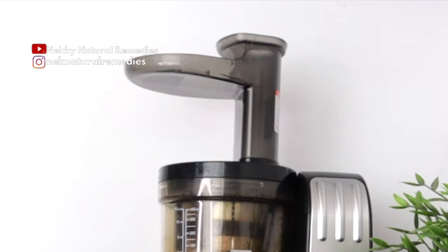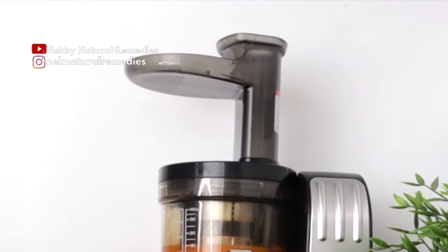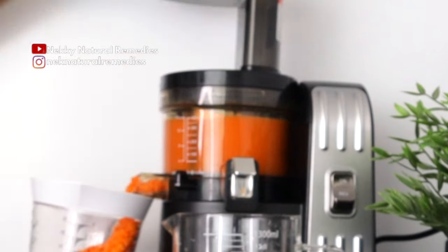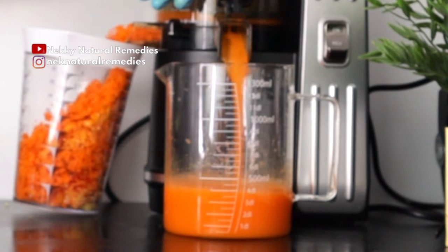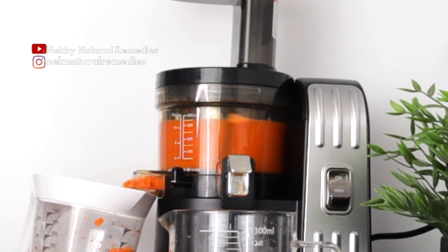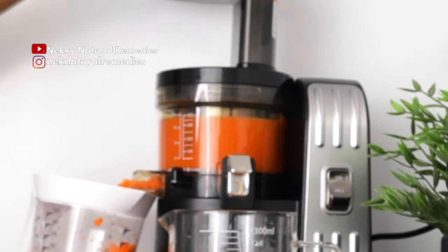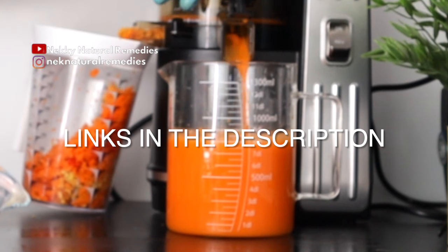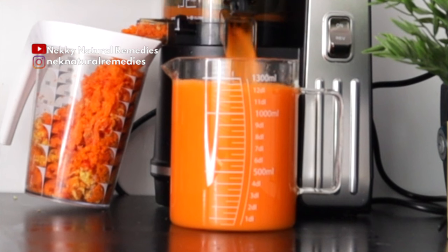After preparing all the ingredients, the next thing we have to do is extract the juice from these ingredients that are very nourishing to our eyes and to the entire body. To extract the juice, I'm making use of my juicer. If you don't have a juicer, you can also use a blender. If you're looking for a juicer to buy, the link is in the description box — along with other things I use in making my recipes.